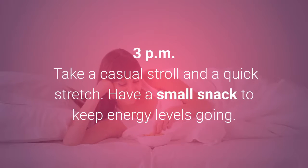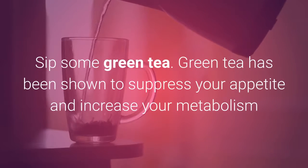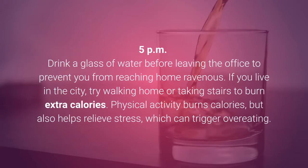3:00pm: Take a casual stroll and a quick stretch. Have a small snack to keep energy levels going. Sip some green tea — green tea has been shown to suppress your appetite and increase your metabolism. 5:00pm: Drink a glass of water before leaving the office to prevent you from reaching home ravenous. If you live in the city, try walking home or taking stairs to burn extra calories. Physical activity burns calories, but also helps relieve stress, which can trigger overeating.